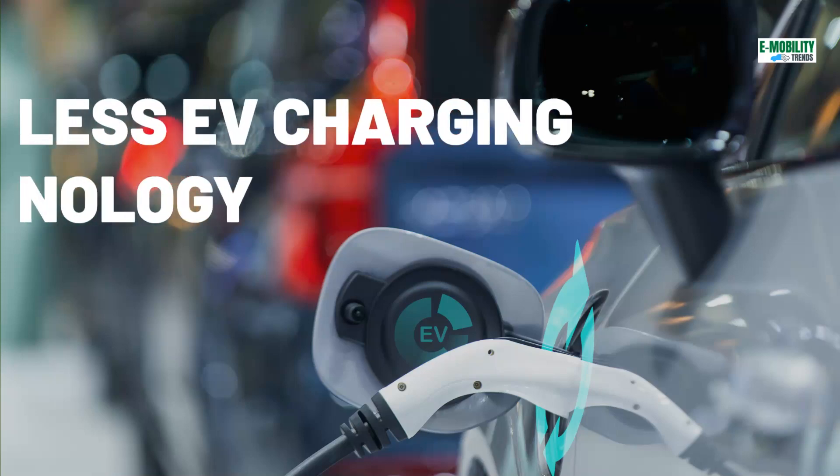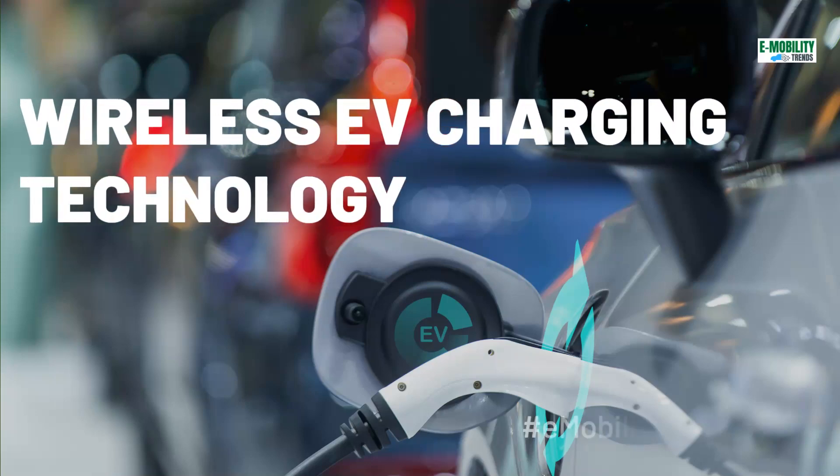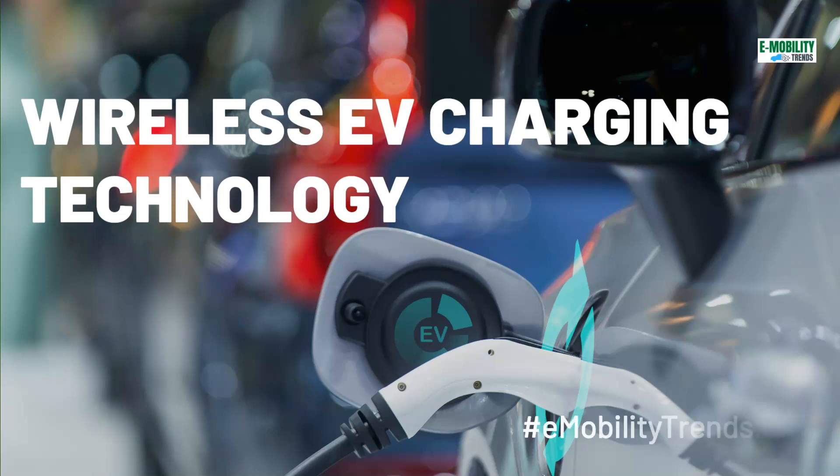Let's explore the Wireless Electric Vehicle Charging Technology. In this episode, we will discuss how the wireless charging technology works, its benefits, and companies behind building this technology.